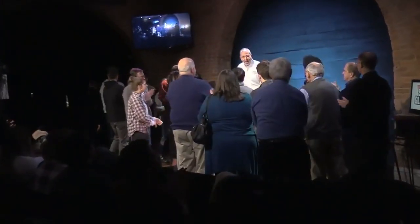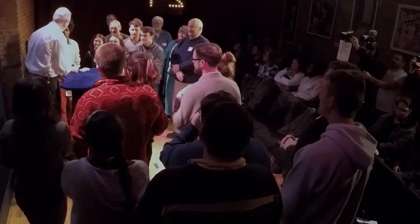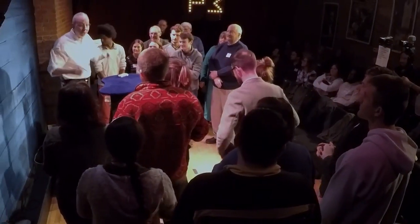Seth Kramer here, and I am very excited to be sharing my trade show act with you. This is the very same act that I've used for the past 35 years at more than 600 trade shows around the world, and I am very happy to be sharing these secrets with you today.